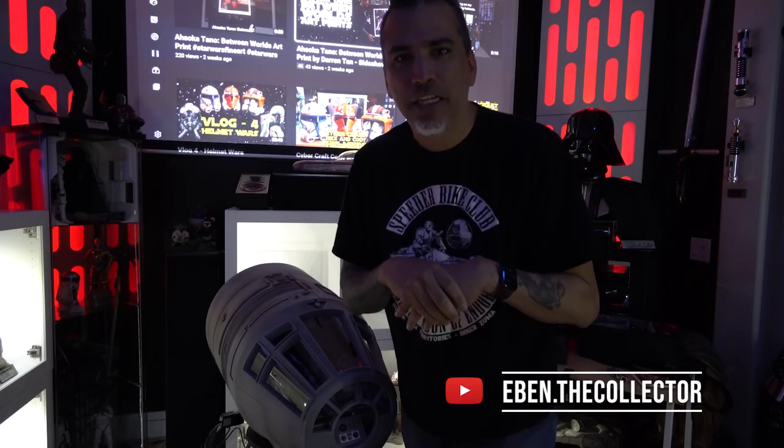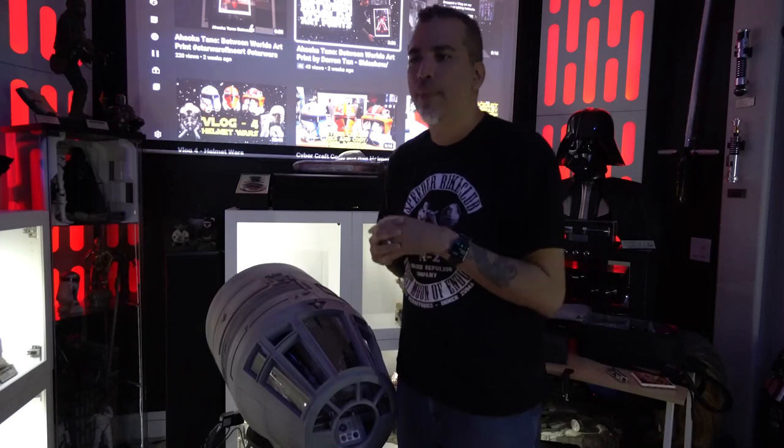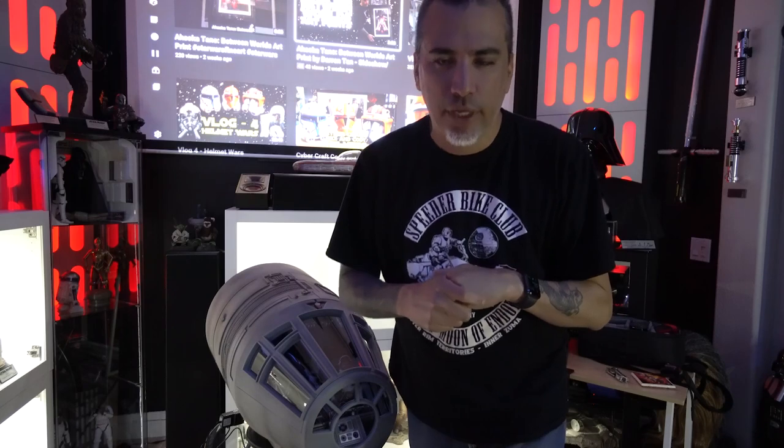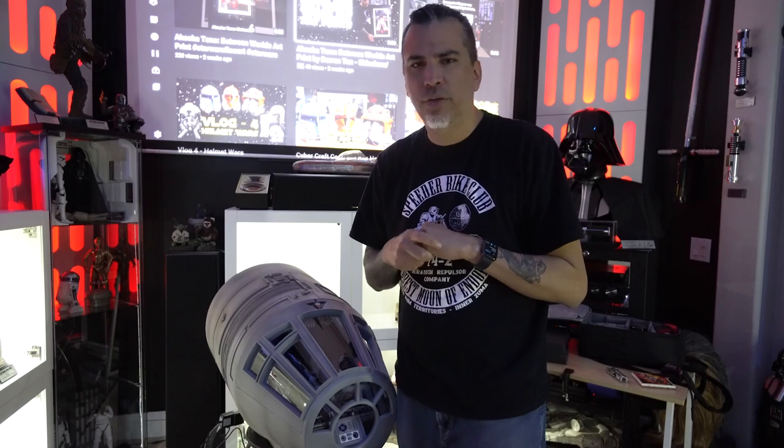Our next collector has one of those collections I aspire to have one day — here to drop his knowledge is Eben the Collector. His top three tips: number one, make sure you know what you're collecting. Don't just buy random things because you're scared of missing out — FOMO. Buy what you like, get what you like, and display it with pride. Number two, make sure you have a budget. Stuff is expensive now. If you can't afford it, don't buy it.